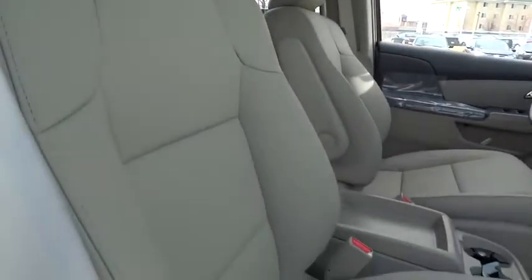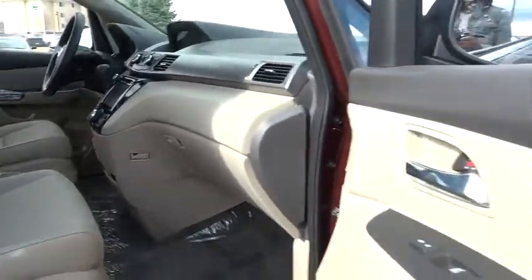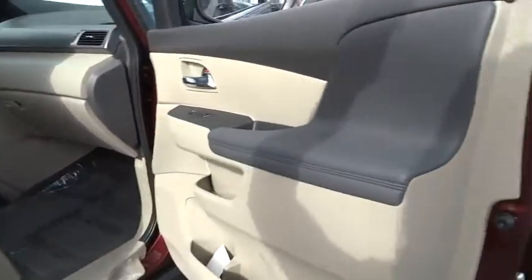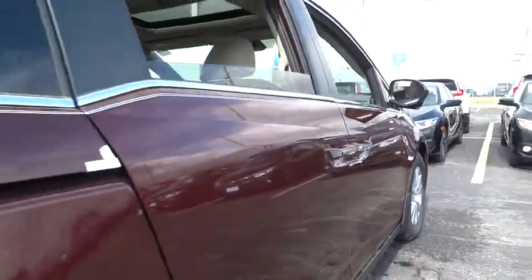Heated front seat, rear window defroster, trip computer, compass, CD player, security system, electronic stability control, overhead console, power moonroof, remote keyless entry, tachometer.